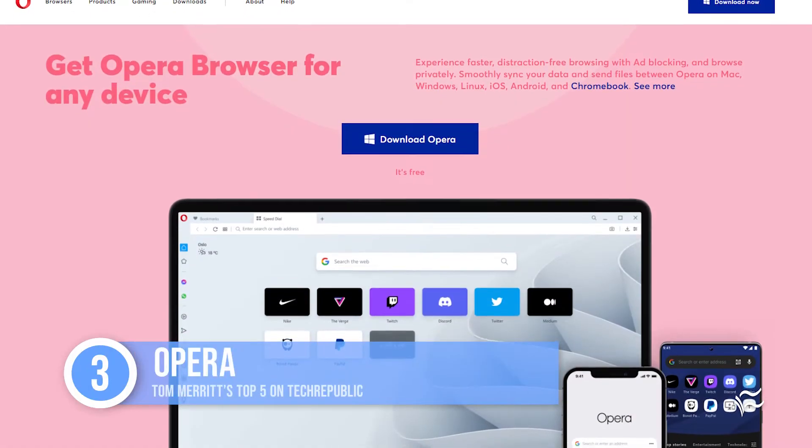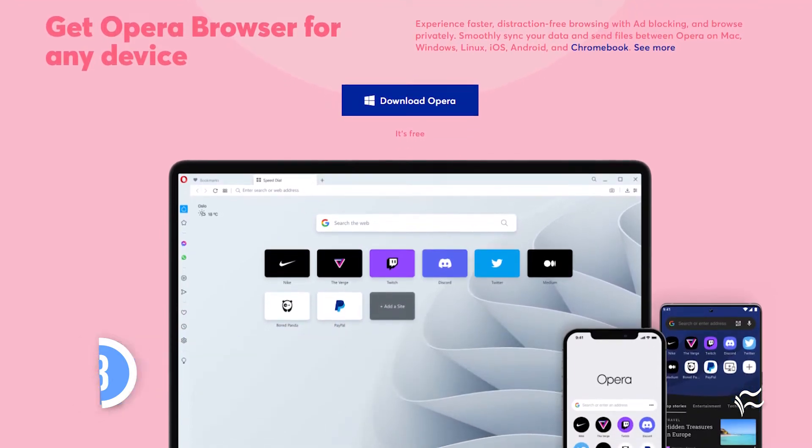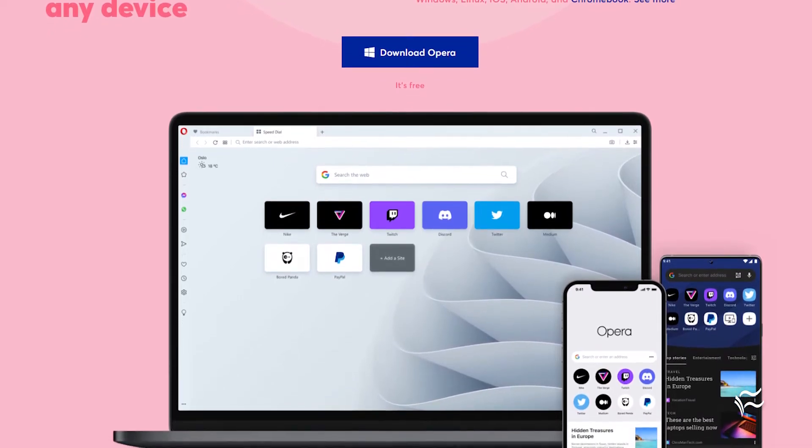Up to number three: Opera. Want the compatibility of Chrome but want nothing to do with Microsoft? Opera is also built on the Chromium Engine and touts its expertise at private browsing and ad blocking. It's the choice for the cross-platform user, available on Mac, Windows, Linux, iOS, Android, and even Chromebook.